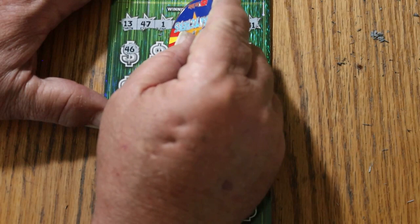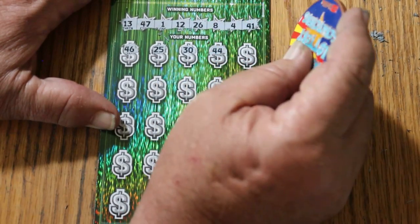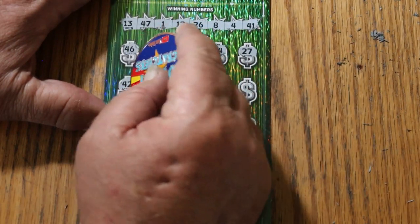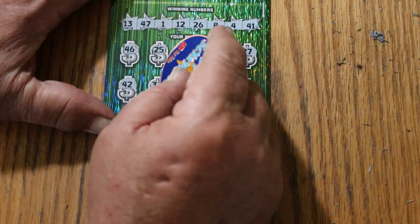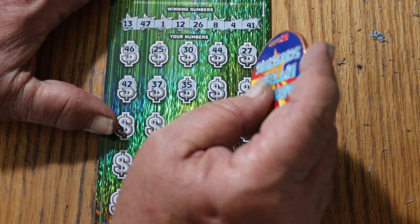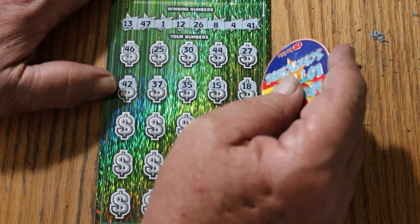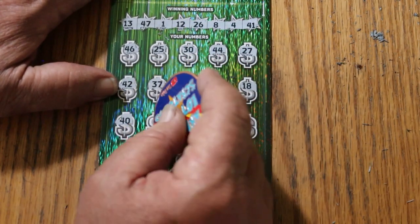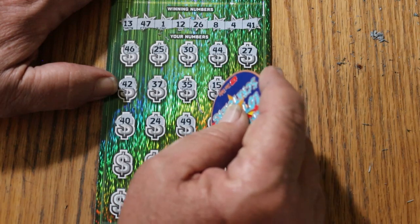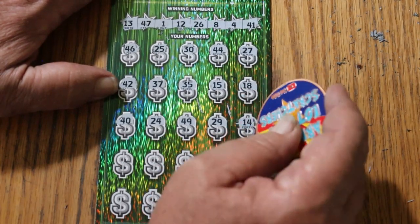Winning numbers for ticket 11: 13, 47, 1, 12, 26, 8, 4, and 41. Normally I avoid tickets that are tough to scratch, but it's just the siren call of that $100K with those odds that keeps me playing this one. Scratching through: 46, 25, 30, 44, 27, 42, 37, 35, 15, 18, 40, 24, 49, and 29.